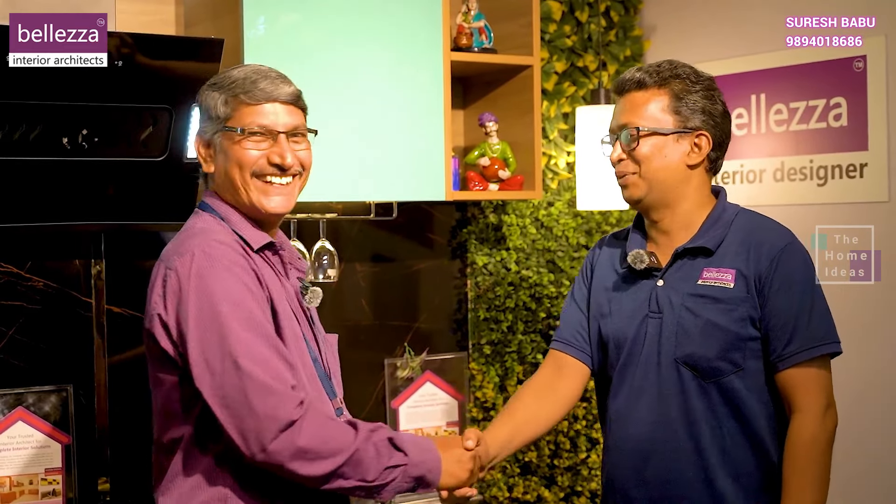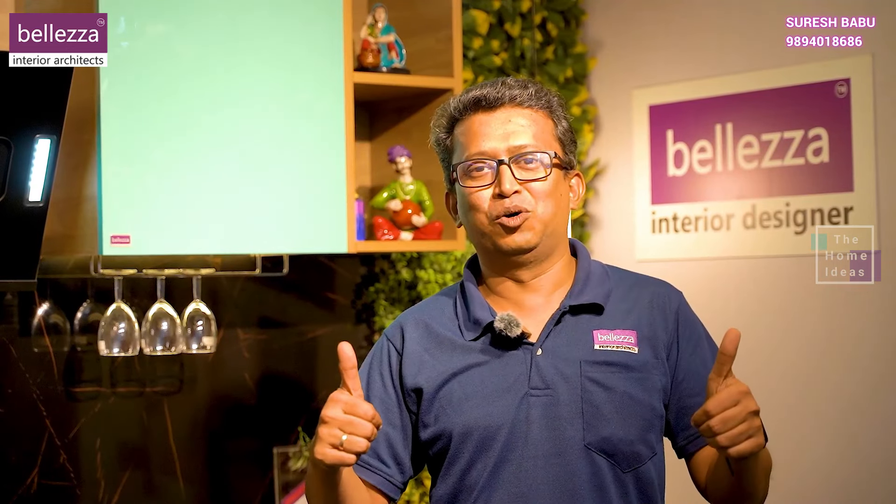Okay, sir. Thank you, sir. Nice to meet you. Have a great day. Thank you. Thanks to Home Ideas.